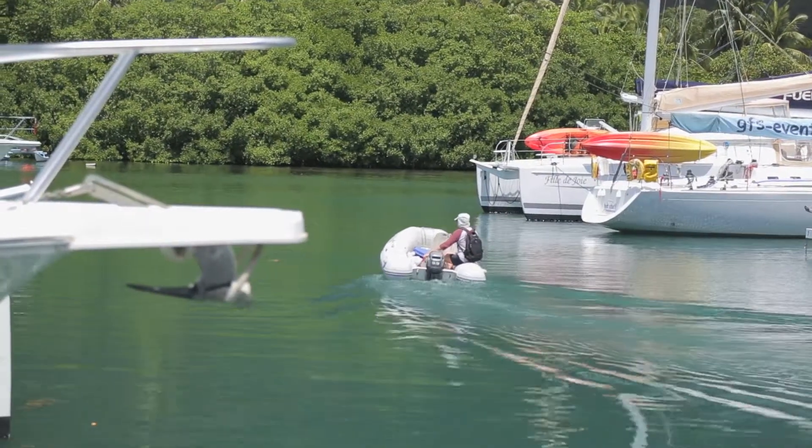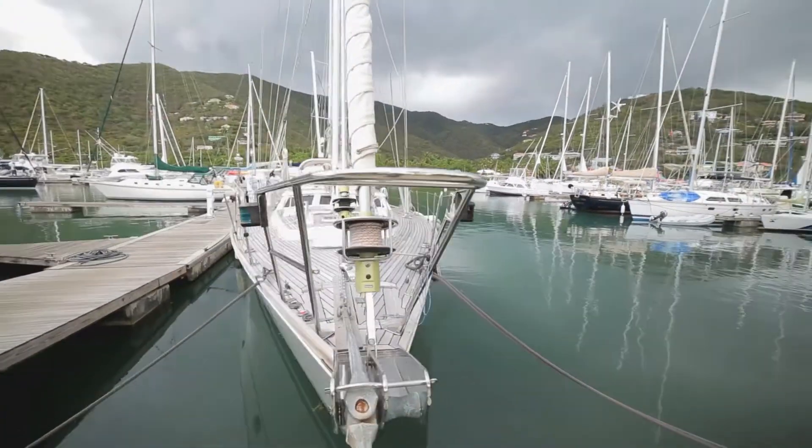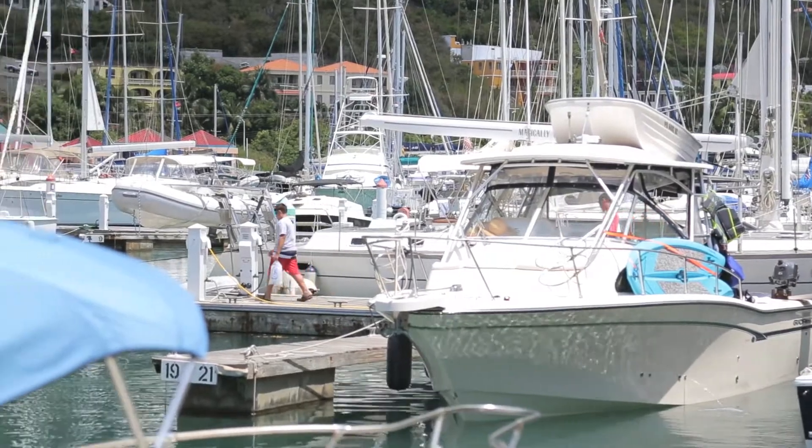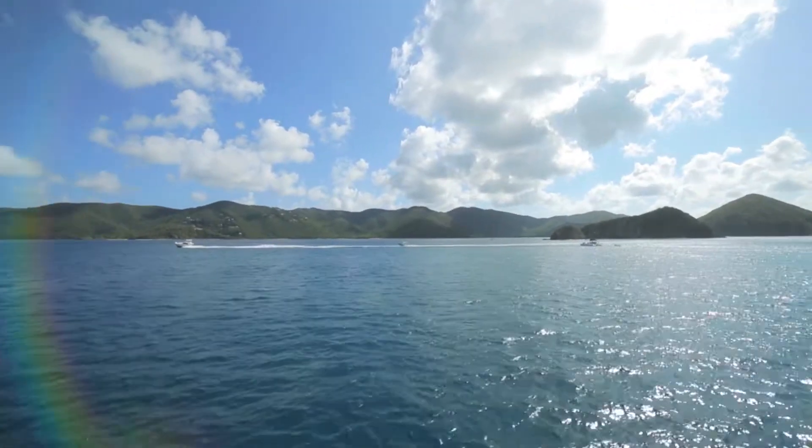The boatyard and marina are very popular as they are in an ideal location to begin a sailing tour of the British Virgin Islands and the surrounding islands throughout the Caribbean.